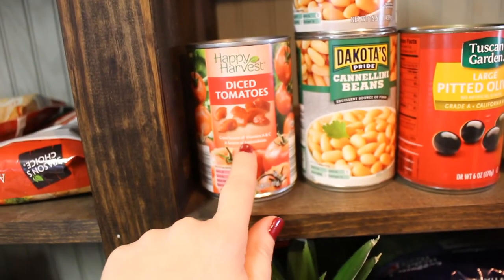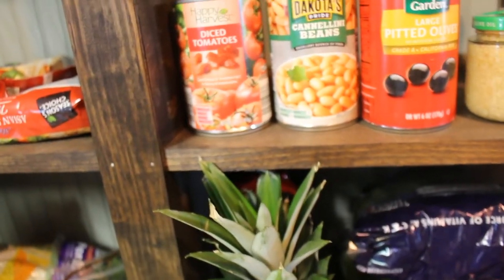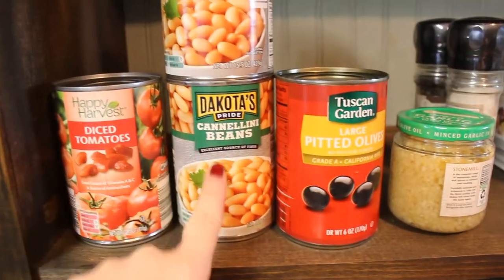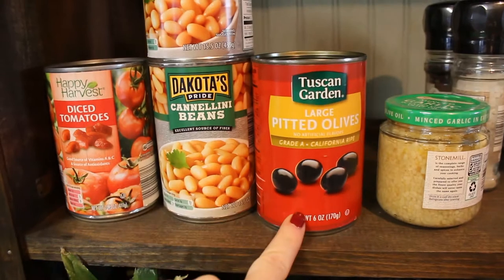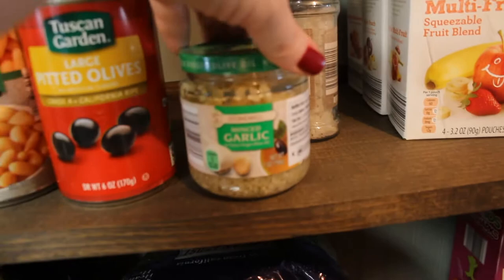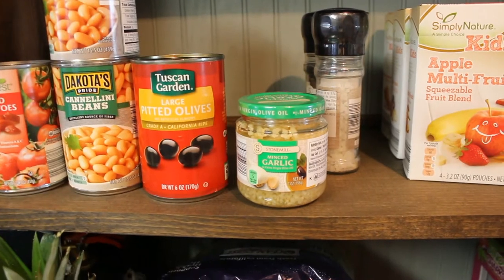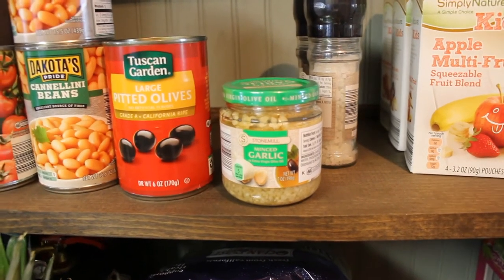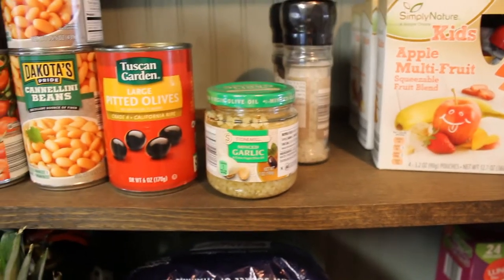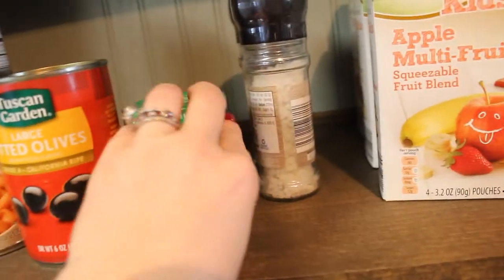A can of diced tomatoes — this will be for the black eyed peas. I forgot ham — I usually put cubed ham in as well. Two cans of cannellini beans for the white bean chicken chili. A can of olives — these will be for the enchilada bake. I got some garlic — it's the minced garlic in olive oil. The last few times I purchased fresh garlic it went bad very fast, and this stuff stays fresher longer in the refrigerator. So I ended up just getting that. I also got some salt and pepper to refill our electric grinders.